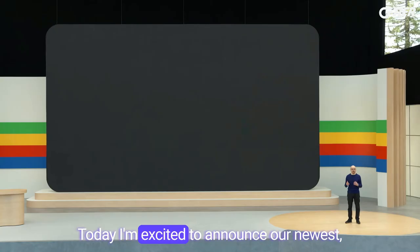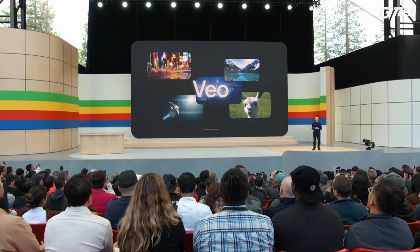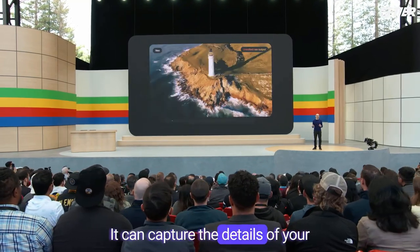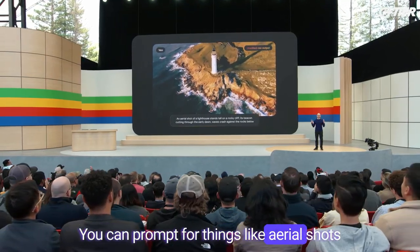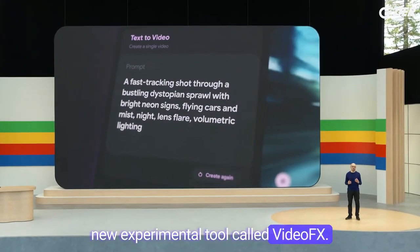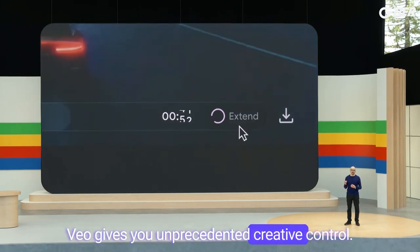Today, I'm excited to announce our newest, most capable generative video model called Veo. Veo creates high-quality 1080p videos from text, image, and video prompts. It can capture the details of your instructions in different visual and cinematic styles. You can prompt for things like aerial shots of a landscape or time-lapse, and further edit your videos using additional prompts. You can use Veo in our new experimental tool called VideoFX. We're exploring features like storyboarding and generating longer scenes. Veo gives you unprecedented creative control.